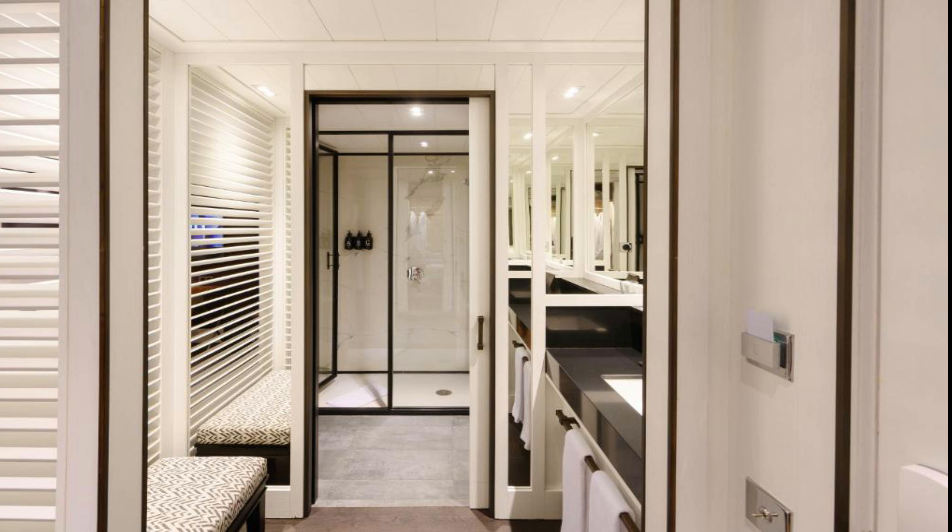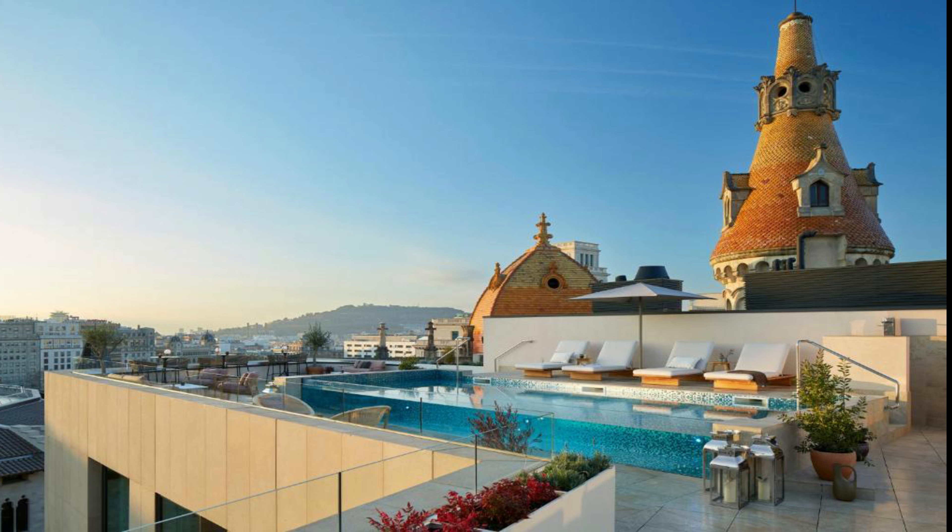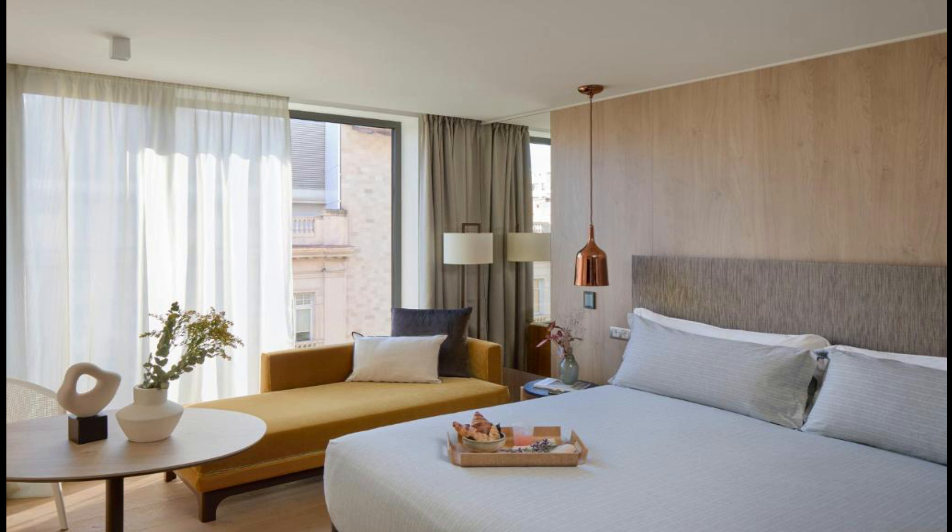Number one: ME Barcelona. It is located at Carrer de Casp 1 to 13, Eixample, 08010 Barcelona. All rooms are fitted with a coffee machine, while some rooms also offer a patio and others have city views. A buffet, à la carte, or continental breakfast can be enjoyed at the property.